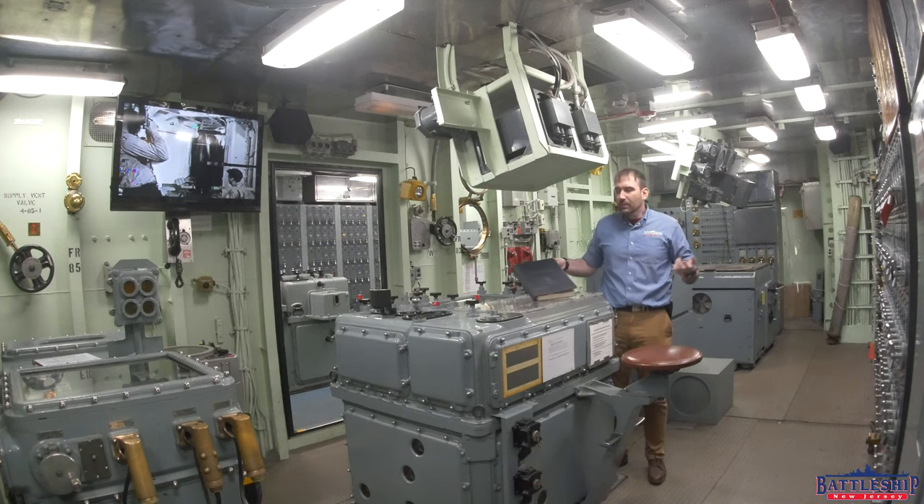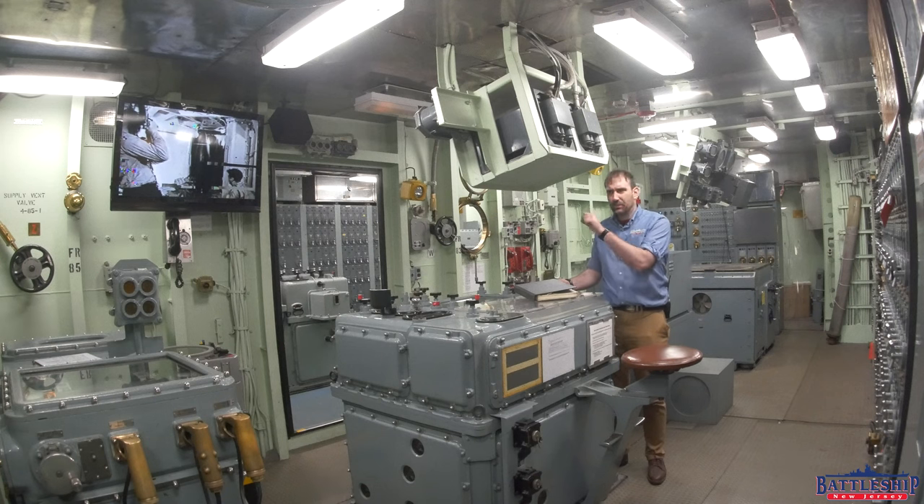Or maybe they didn't have a new 80s crest designed yet, so they just printed with the most recent one they had. I'm not sure — this is one of the few things that doesn't actually have a date scrawled in it when it was actually approved.